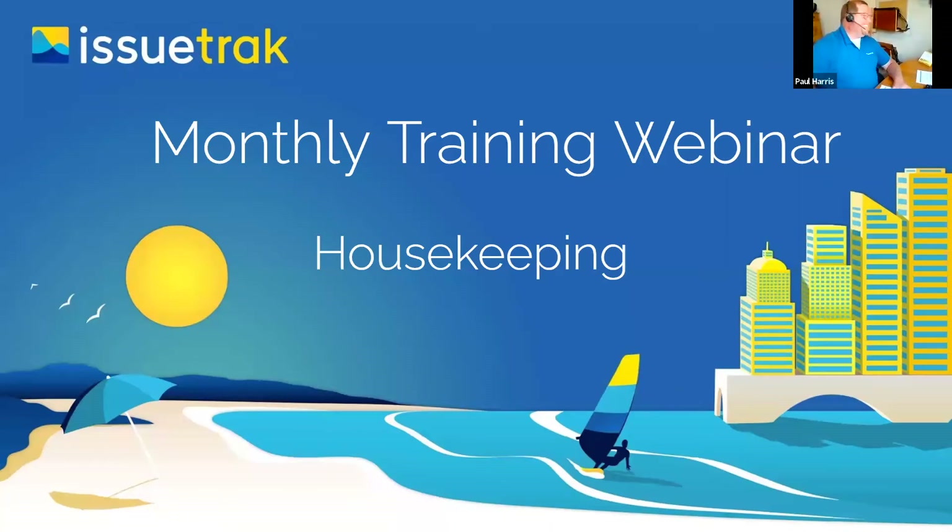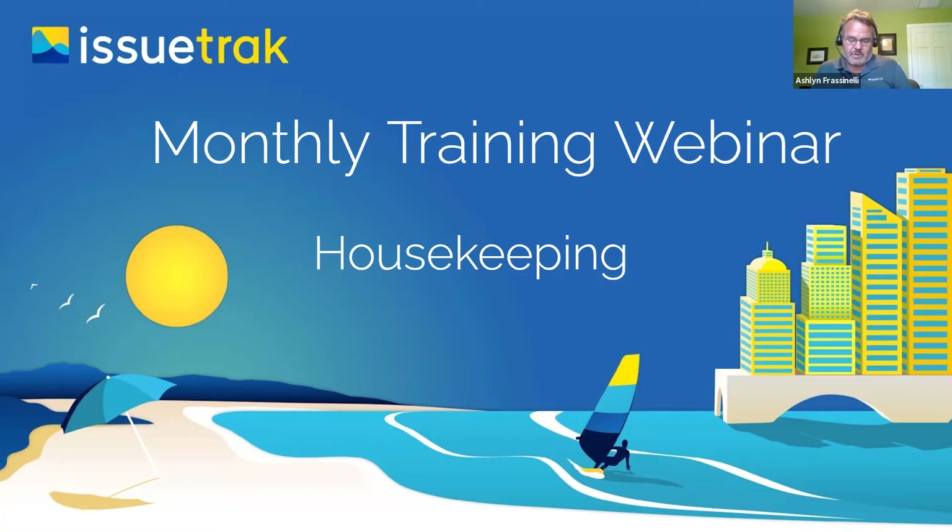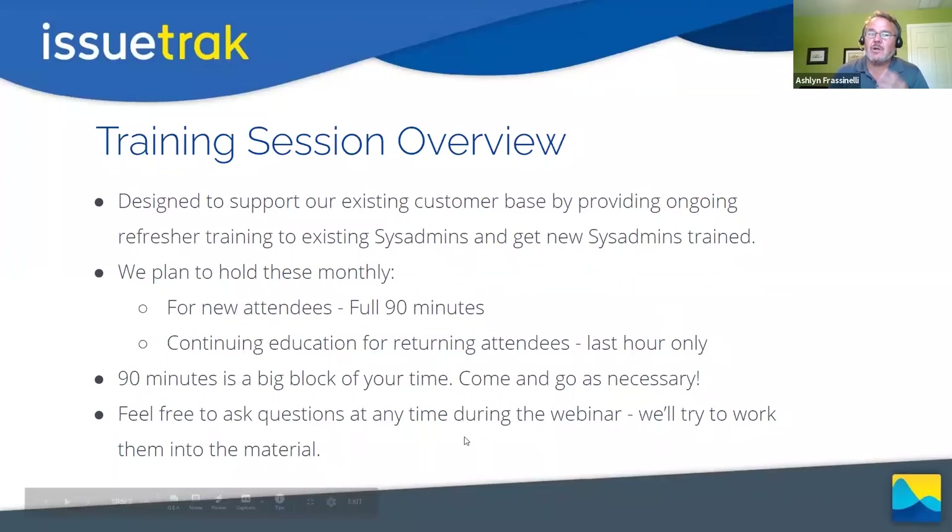Moving right along, we got a little bit of catch-up to do. We appreciate everybody's time here this afternoon. As I do the introductions, we really do this for two reasons, and this is all for our existing customers. What we're doing is allowing you all — as people come and go and change roles within your company — an opportunity to get new IssueTrack system admin people trained and up to speed.